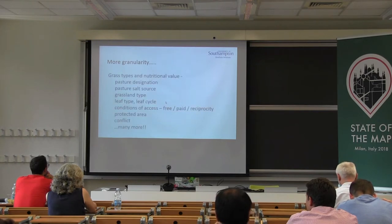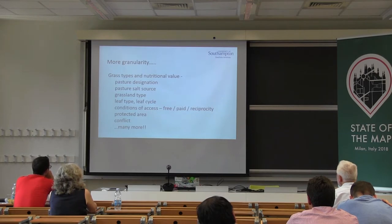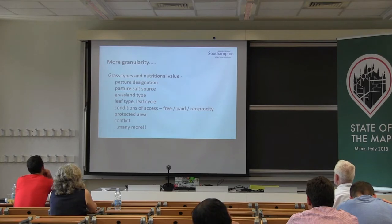Looking at more granularity, grass types alone capture many hidden attributes. We have pasture designation — dry season graze versus year round — pasture salt source, grassland type such as herbaceous versus shrubby, leaf type, and leaf cycle, which is really important. Grass types that are beneficial to sheep thrive under certain soil conditions, but the nutritional value of a particular grass varies immensely during its growth cycle. This variation is made much more complex if the grass is subjected to bad weather patterns.